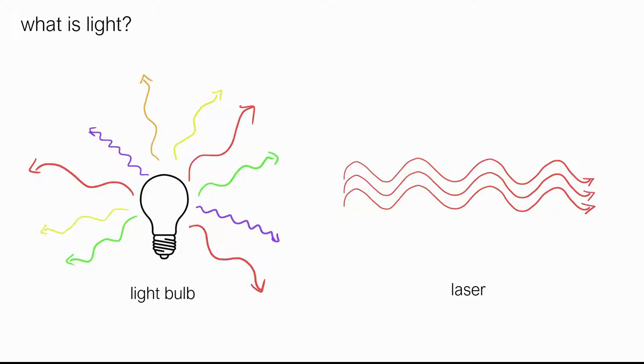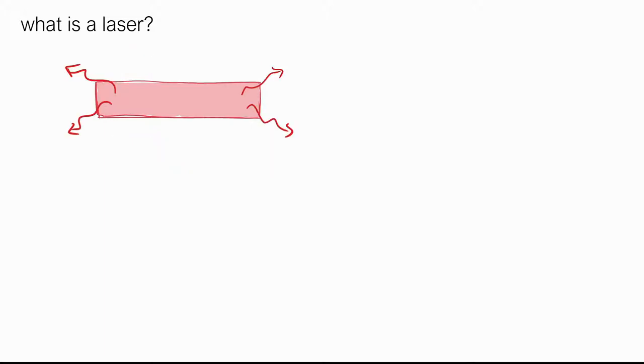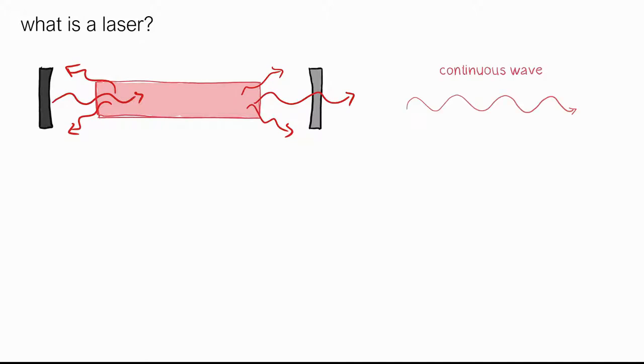So how did scientists create lasers? First, they discovered that there are some materials that emit light of certain wavelengths — these materials would form the laser body. Scientists would stimulate this laser body with electric current to make it produce light constantly. Then they would put two curved mirrors to trap the light and align it in one direction. One of the mirrors would be a half-transmitting mirror, allowing some light to escape, but only light of a certain direction and phase. This is the idea behind continuous wave lasers.